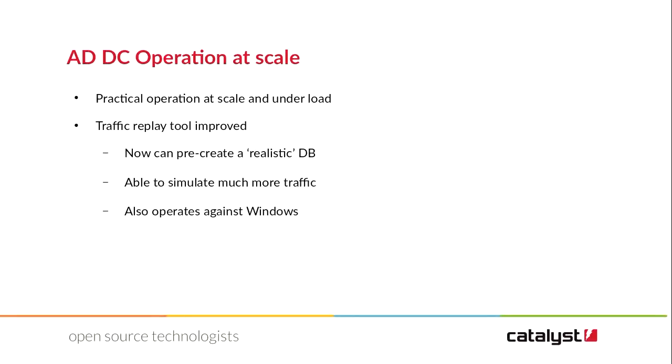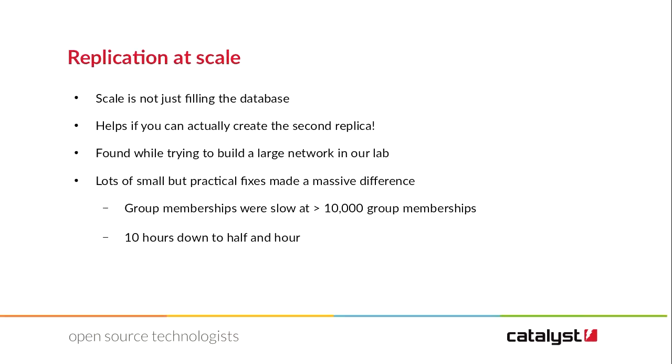We've also been working on AD operation at scale. We've got a traffic replay tool — we can pre-create realistic databases, simulate and ramp up traffic based on recording traffic seen on your network and then replaying it. This is also able to operate against Windows, so we can actually benchmark Samba and Windows with the same traffic load, which is really interesting. We're getting there — it's not as fast as Windows, but it's not too bad. We also managed to get replication working at scale. It turned out that filling the database wasn't enough proof we could operate at 100,000 users — you couldn't replicate a second replica. So we fixed that.